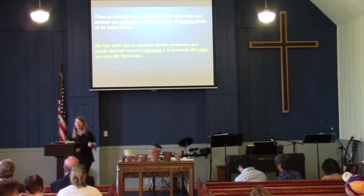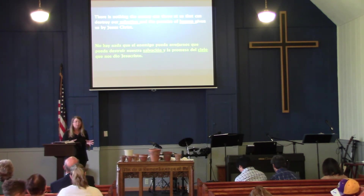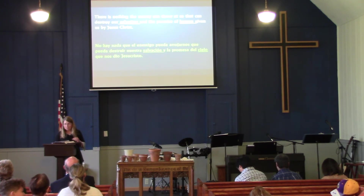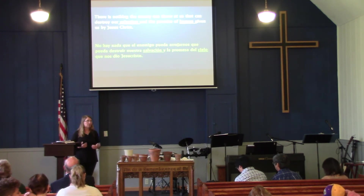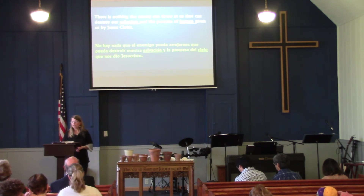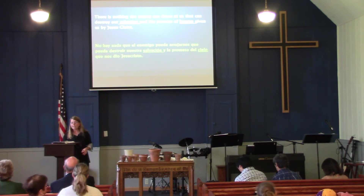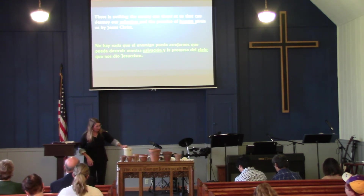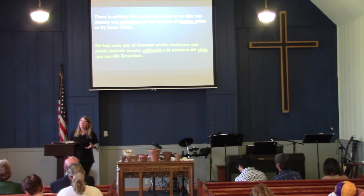Paul goes on to say: 'We always carry around in our body the death of Jesus so that the life of Jesus may be revealed in our body. For we who are alive are always being given over to death for Jesus' sake, so that his life may be revealed in our mortal body.' For those that follow Jesus and have said yes to his life in ours, we are carrying his death too. Jesus died for our sins, paid the price for us, and defeated death and sin on the cross. We would not be filled with his treasure without him having given himself for us. Our bodies, our clay pots, will deteriorate over time. But our souls and spirits will continue to grow and be more like Jesus and reflect his light.